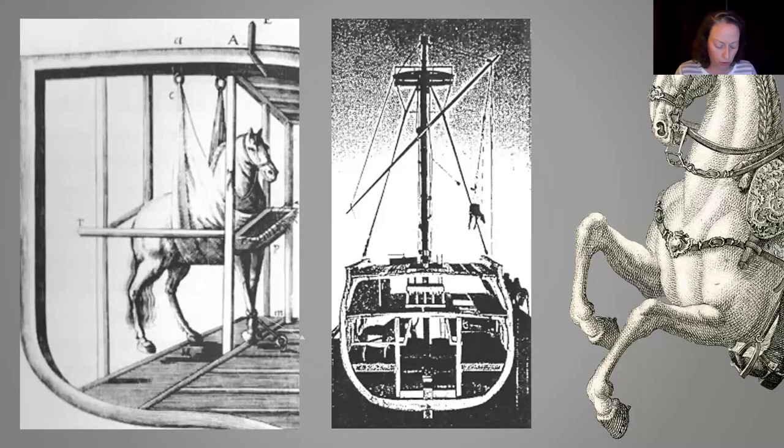Getting horses to the new world was no easy feat. You had to ship them on tall ships, and horses have to stay standing for their health — they can't just lay down for the whole trip. So they often were in slings because their hooves would slip on the wood. They took up a lot of space, and you had to have all the feed because you're talking about weeks at sea.